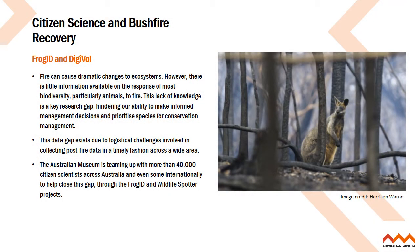Fire can cause dramatic changes to ecosystems, however there is little information available on the response of most biodiversity, particularly animals, to fire. This lack of knowledge is a key research gap hindering our ability to make informed management decisions and prioritise species for conservation management. This data gap exists due to logistical challenges involved in collecting post-fire data in a timely fashion across a wide area. At the Australian Museum we're teaming up with more than 40,000 citizen scientists across Australia and even some internationally to help close this gap through the FrogID and WildlifeSpotter projects.